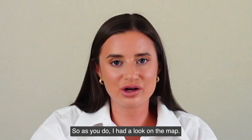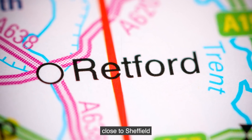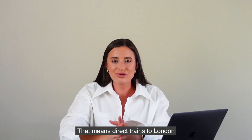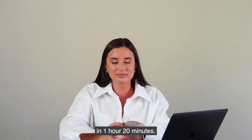So as you do, I had a look on the map. There it is — close to Sheffield and right on the East Coast Main Line. That means direct trains to London in 1 hour 20 minutes. That's quick.